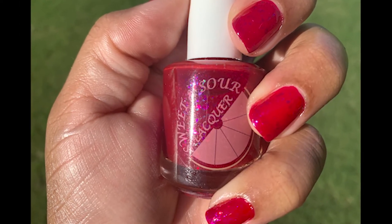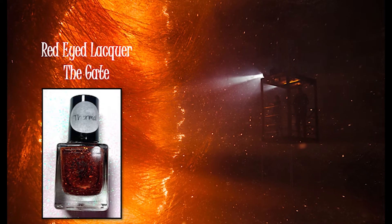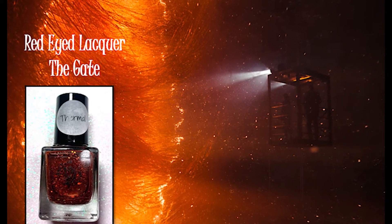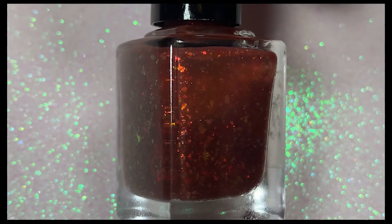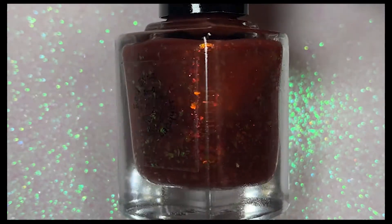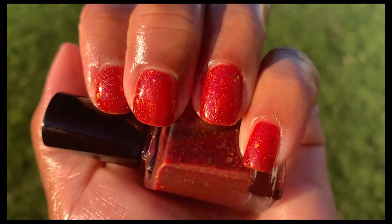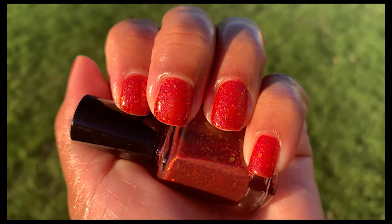The next polish is by Red Eye Lacquer and it's called The Gate, inspired by the show Stranger Things. Now this is supposed to be a thermal polish, but for some reason it just didn't really transition on my nails — but I still love the polish anyway, it's a beautiful color. This is a dark brown to red-orange thermal with gunmetal micro flakies and gold-to-green-to-yellow-orange shifting flakies. It is gorgeous and a perfect polish for fall. Look at how beautiful it looks in natural sunlight.